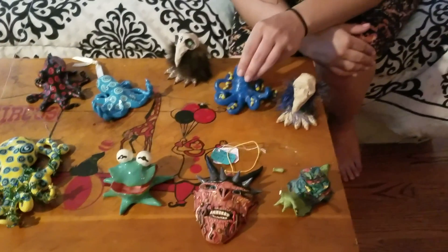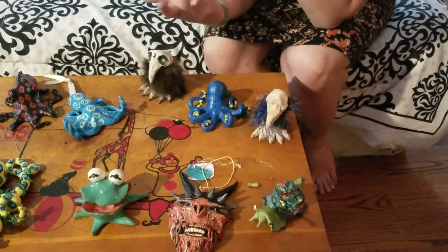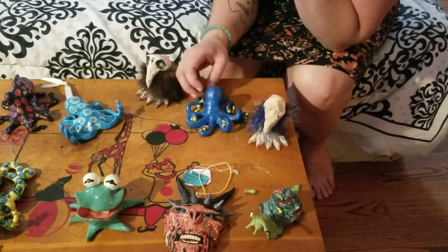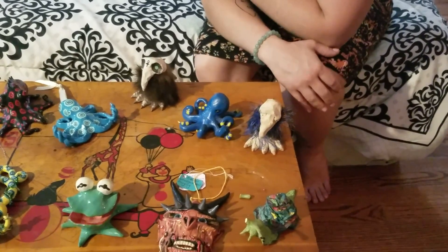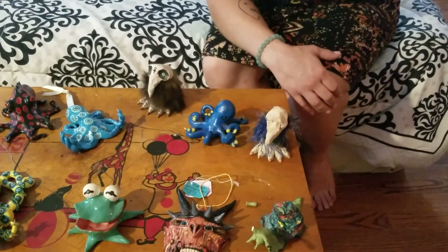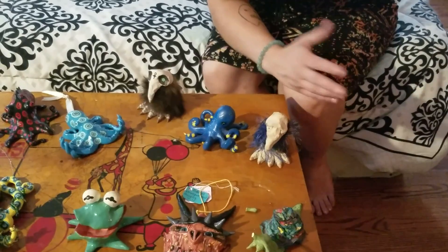I made this octopus. This is my first ever octopus. Anybody who's seen my art knows that I'm really big on the octopuses. I made this one and I was really proud of it — I thought, wow, that came out pretty good. I like making these, I like doing this. So I started making them to sell.